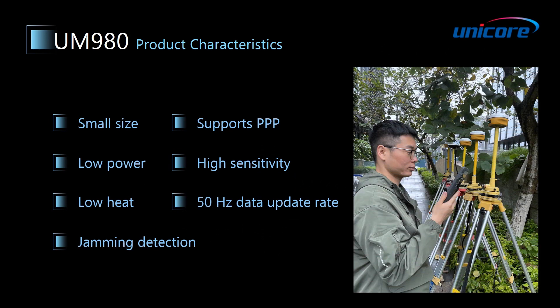Compared with our previous generation product, UM4B0, UM980 has achieved a smaller size, lower power consumption, lower heat, and it also supports jamming detection and PPP, with high sensitivity and a 50 Hz data update rate. Next, let's look at each of these characteristics.